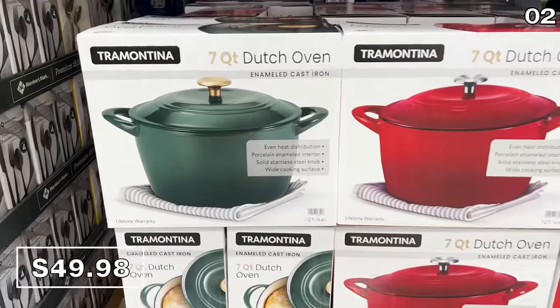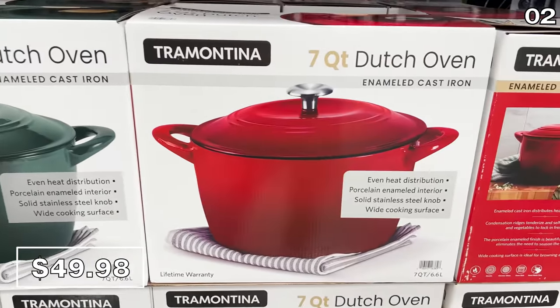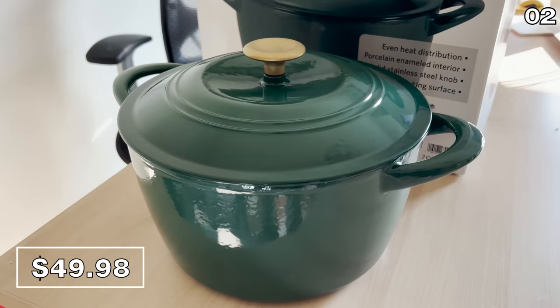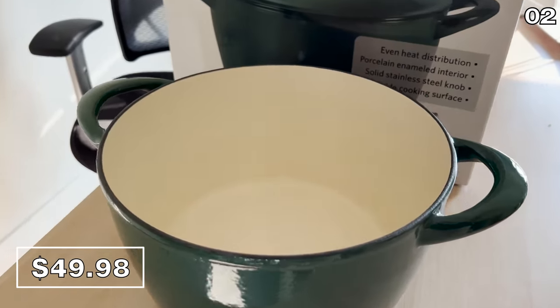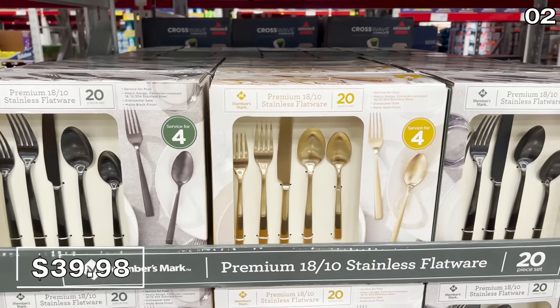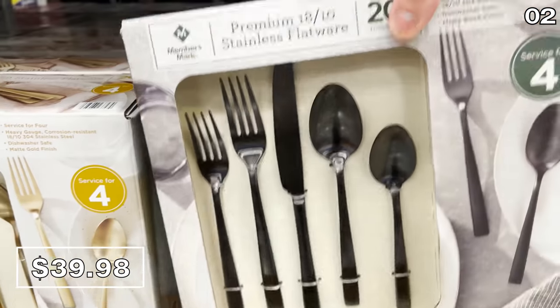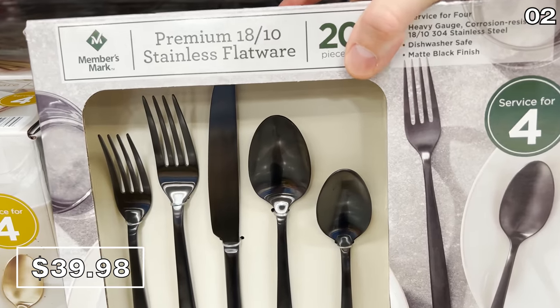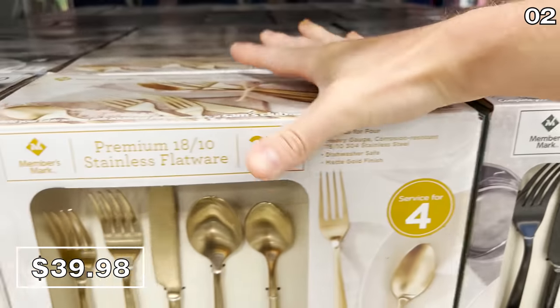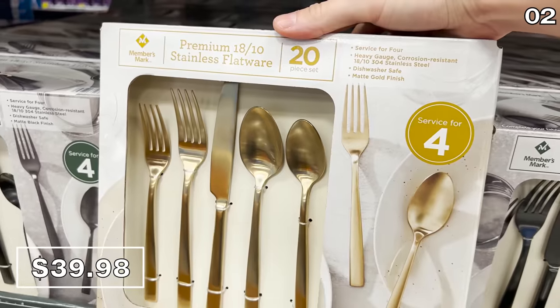The seven-quart Tramontina Dutch oven you see right here for $50 is another amazing price. I had to buy this given the green tone and the gold handle — colors I knew my wife would approve of — and a nearly identical version of this product sells for $50 more at Target. While we're on the topic of unique colors, if you are looking for some higher-end and beautifully colored serveware, the 20-piece flatware set is also a conversation piece, given that it's available in both matte black or gold.